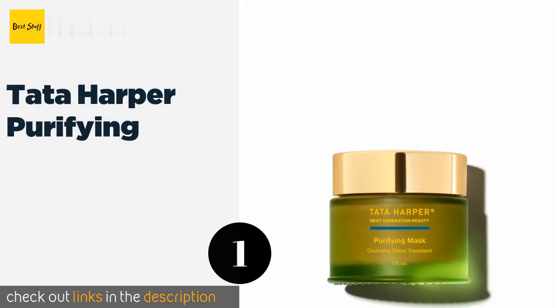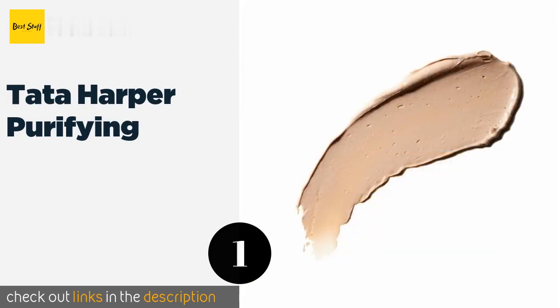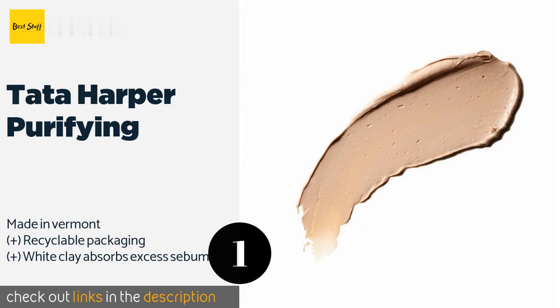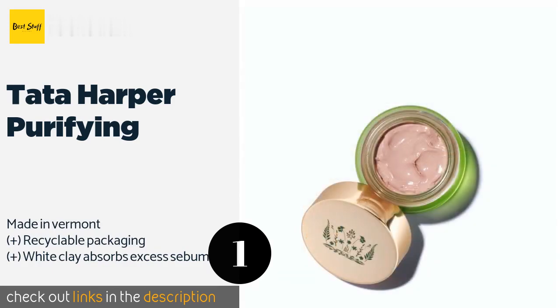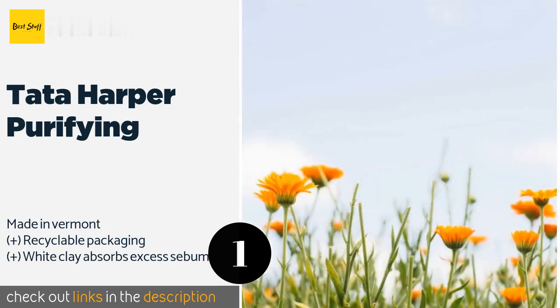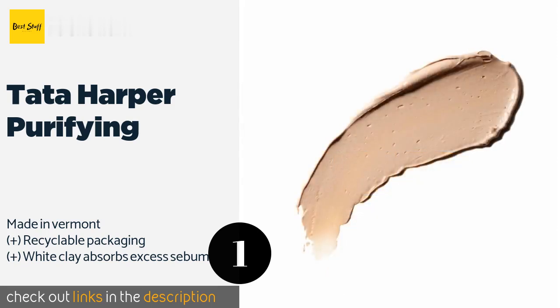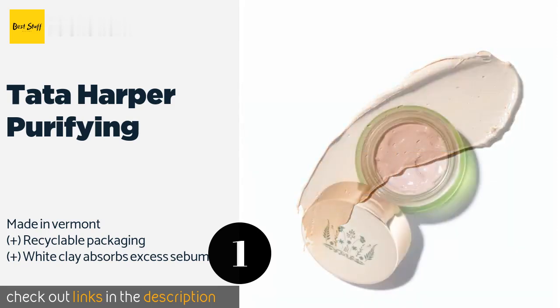The first product on our list is Tata Harper, for blocked pores and oily complexions. This option is free of additives, fragrances, fillers, and toxins, and contains 27 completely natural ingredients meant to cleanse, resurface, and refine. The price is around $72. Check out the product link in the YouTube description below.